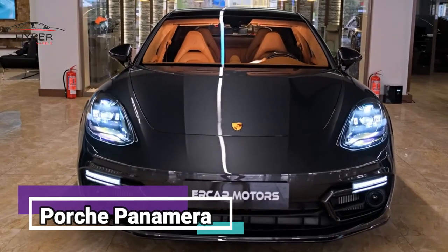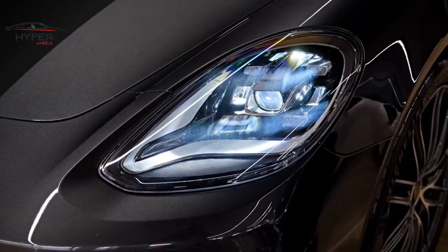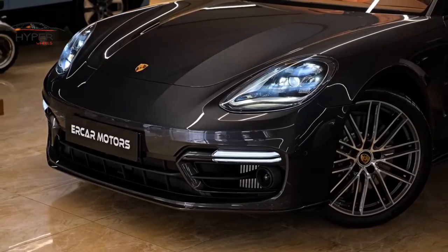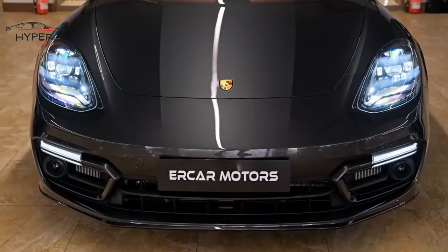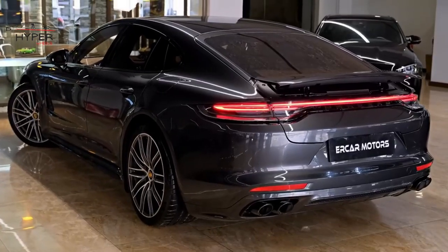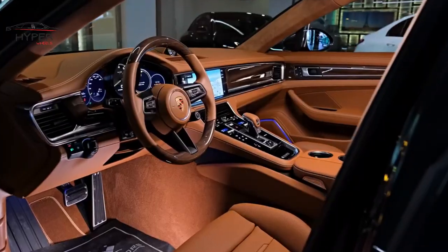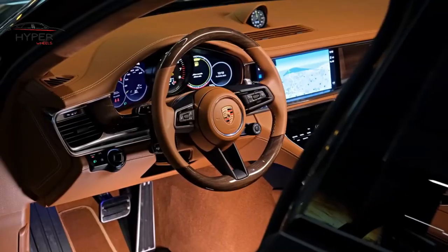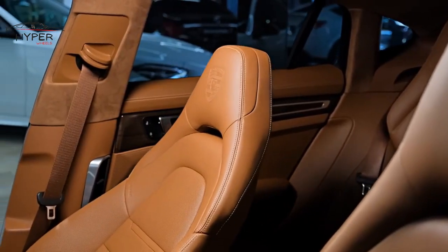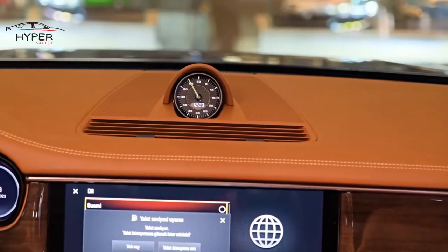Number 3: Porsche Panamera. The Porsche Panamera is a luxury sports sedan that combines the iconic styling and performance of a Porsche with the practicality of a four-door vehicle. The Panamera boasts a sleek and elegant design with Porsche's signature sculpted body lines, distinctive headlights, and iconic crest on the hood. The Panamera offers a spacious and comfortable interior, accommodating both driver and passengers with supportive and adjustable seats.